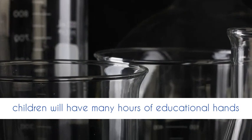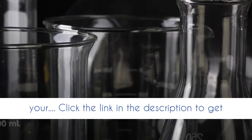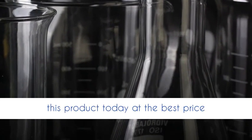Risk-free — at Learn and Climb, click the link in the description to get this product today at the best price.